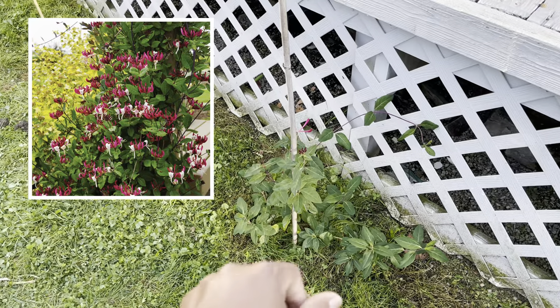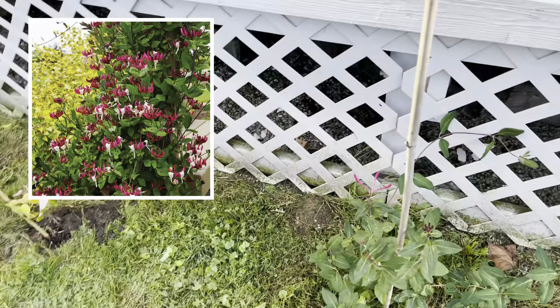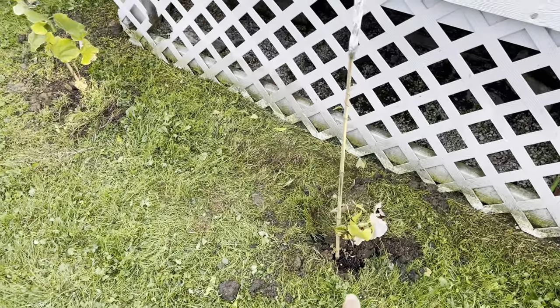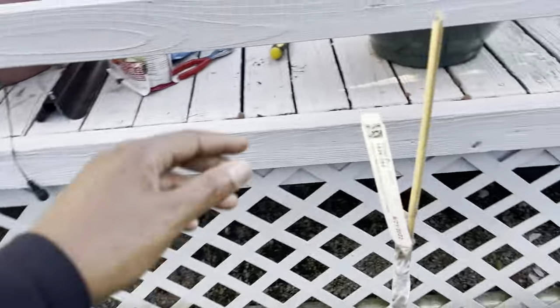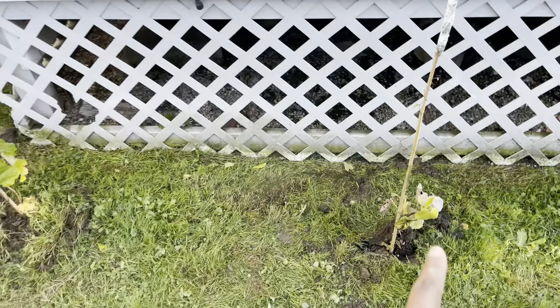That's my peaches and cream honeysuckle. And then I put out my grapes — there's Concord Seedless grapes, and I got some Stark Brothers. Both of those went out today.